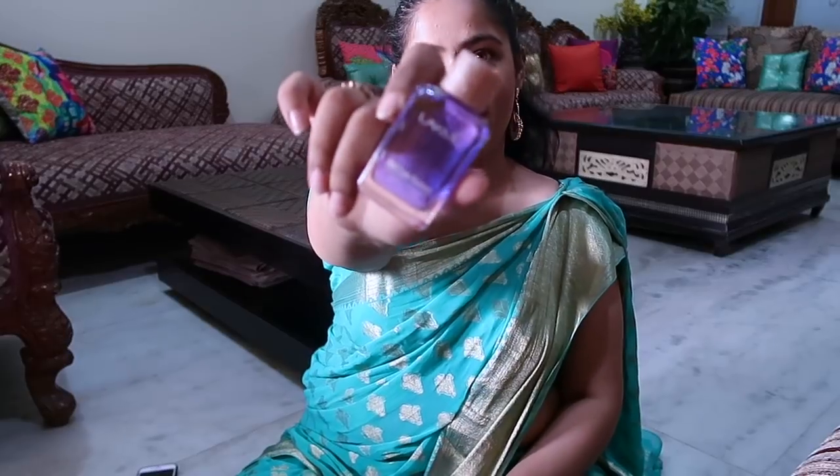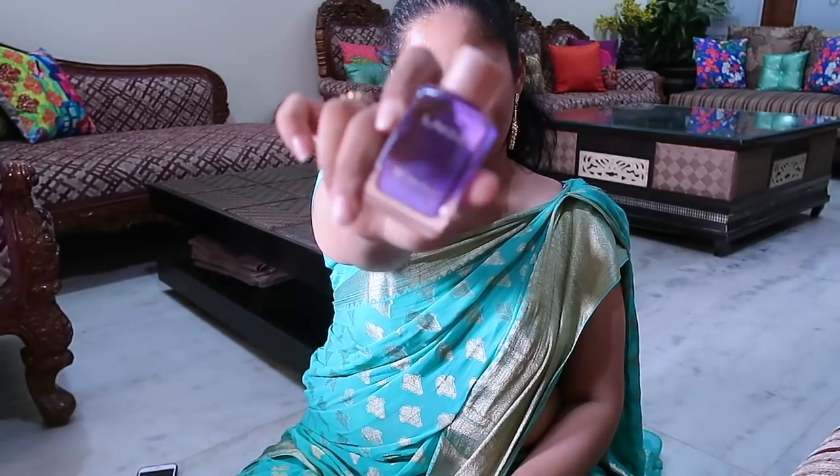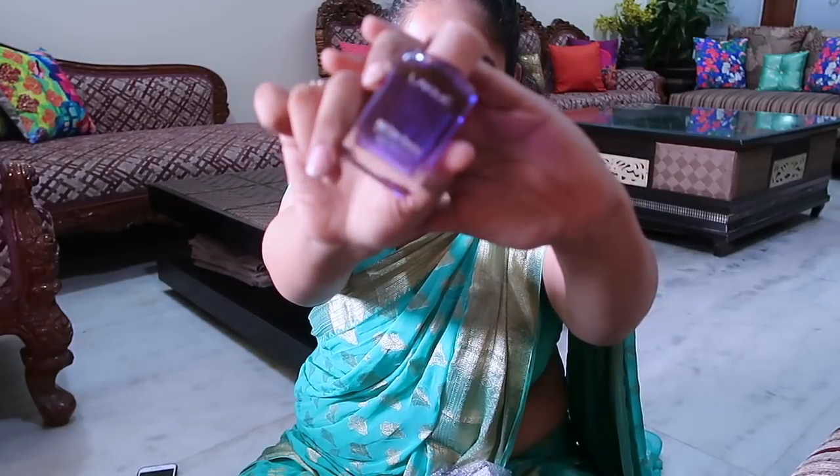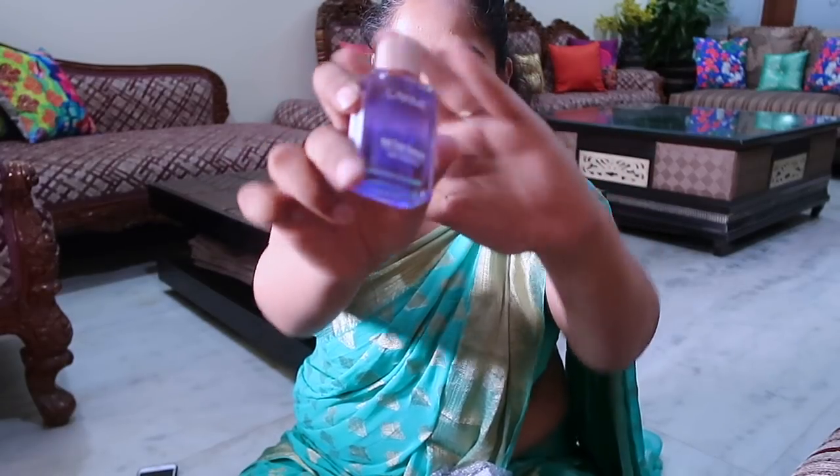Next out is the LAKME Nail Color Remover. I use the LAKME Nail Color Remover — it's a very good product, I'm sure you already have it or you already know about it.